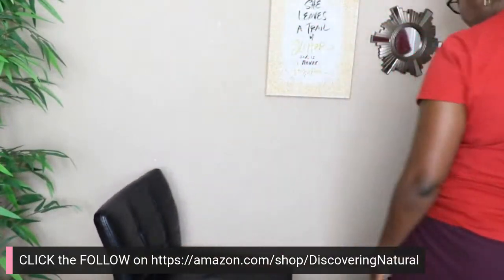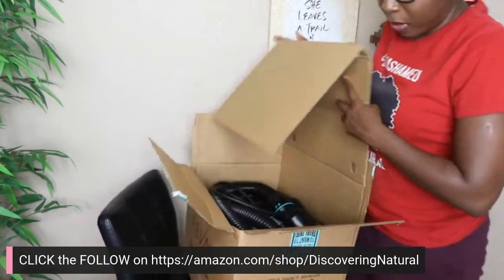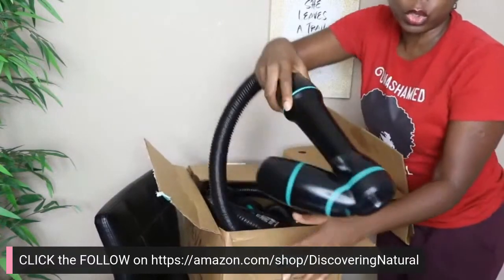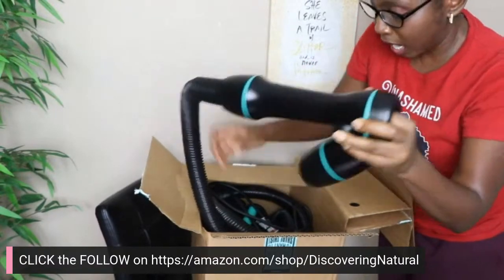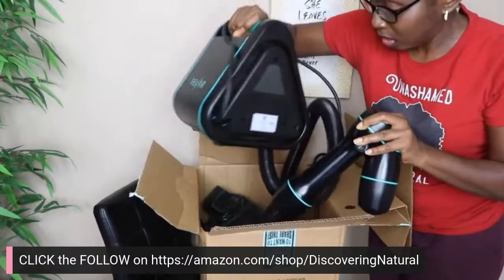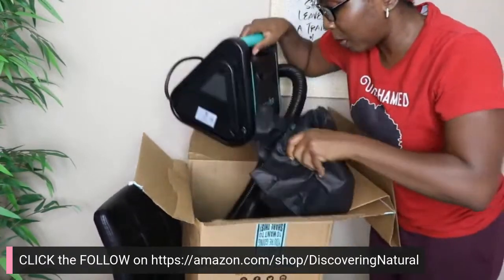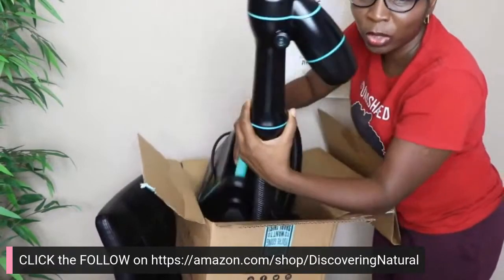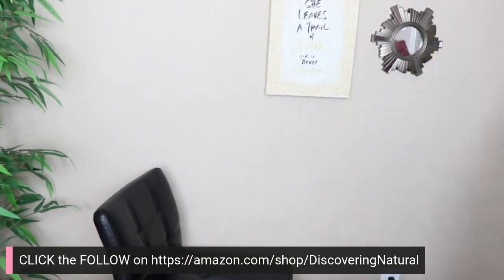This is what it looks like — it comes in a box. You can see how big this box is. When you open it up you have this tool, which has a long hose — yes, it looks like a vacuum hose. The unit itself looks like this, and it also has a stand. It does look like Squidward from SpongeBob, right? Please know I'm going to come back live on Friday and demonstrate how I use it on my hair.